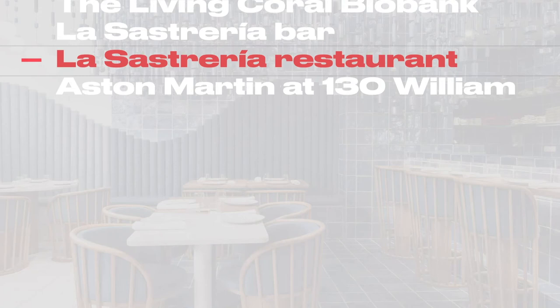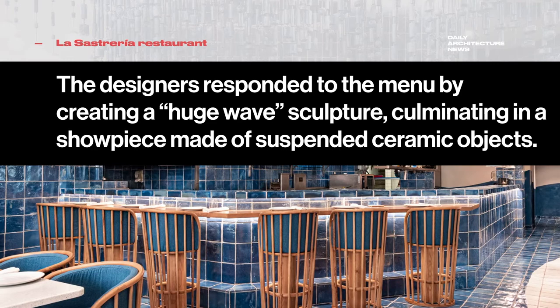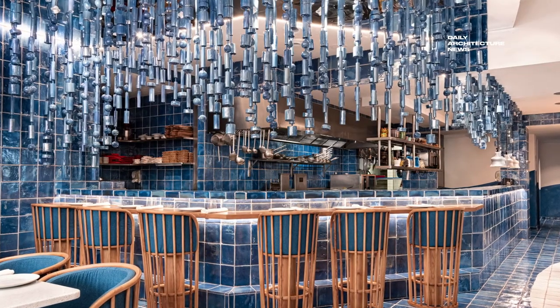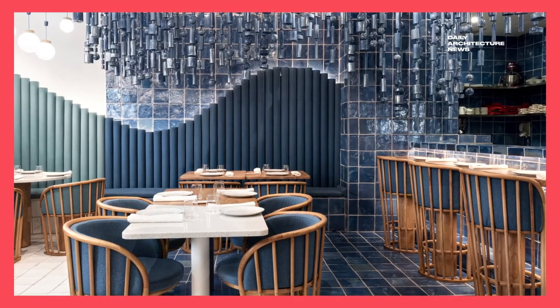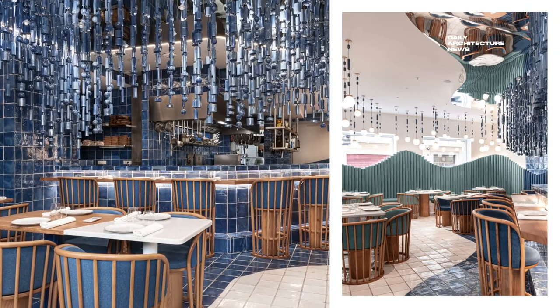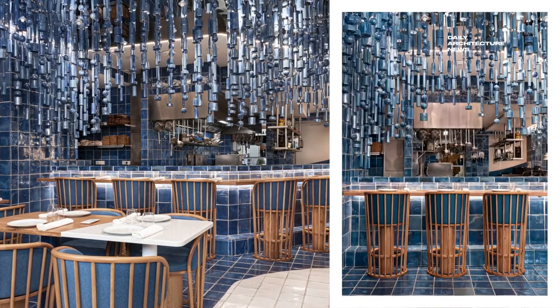While the bar outwardly references the architectural characteristics of the surrounding neighbourhood, the restaurant at La Sastreria takes its cues from the blue and white tones of the nearby ocean. The designers responded to the restaurant's menu of ocean-focused fare by creating a huge wave sculpture that builds momentum as it approaches the kitchen, culminating in a showpiece made of suspended ceramic objects.